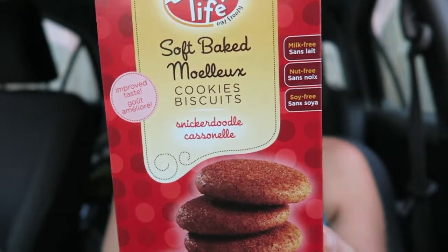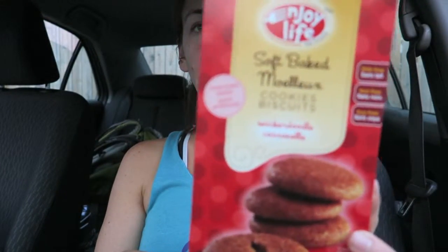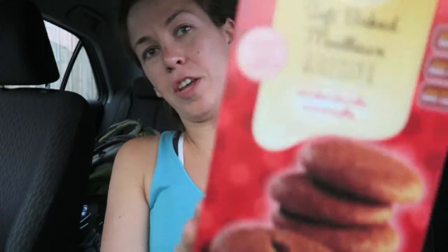I got some cookies — the Enjoy Life brand. Everything this brand makes is completely vegan. You don't get a lot of cookies in the package, but it's really worth it. It's free of all common allergens, and for me being a celiac, gluten-free is really important. They're made in a dedicated facility, so there's no cross-contamination with eggs, dairy, wheat, or any of that.